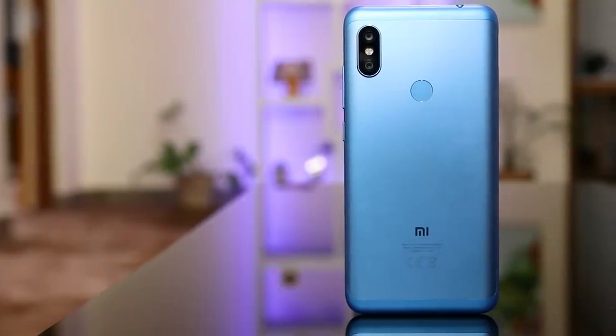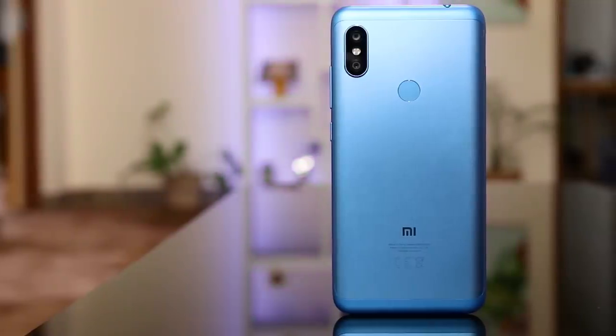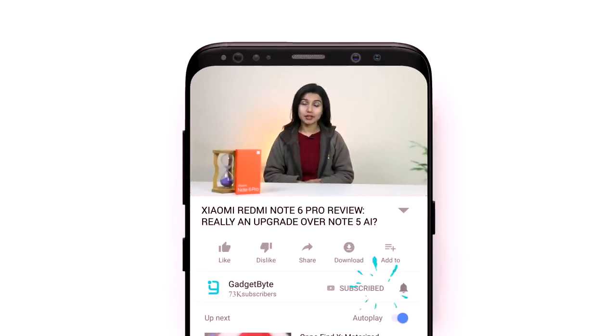Last year's Redmi Note 5 Pro, or the Redmi Note 5 AI, was a good value-for-money smartphone, and I did recommend it to a lot of people. This time around we have a successor to it — the Redmi Note 6 Pro. So is this device any better, similar to its predecessor, or can it even be compared? We're going to find that out in this review.